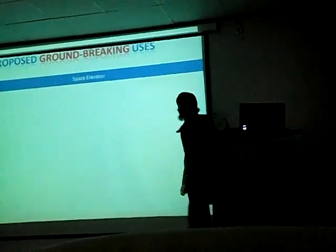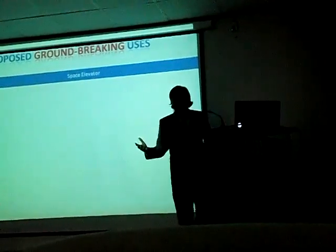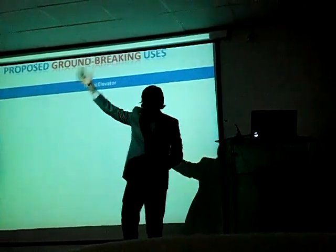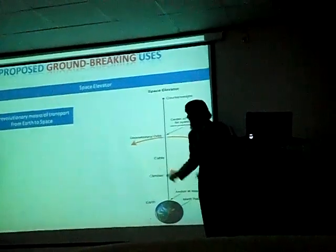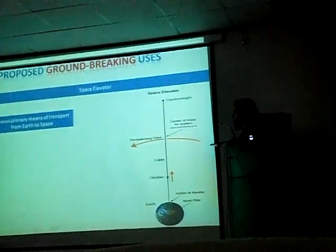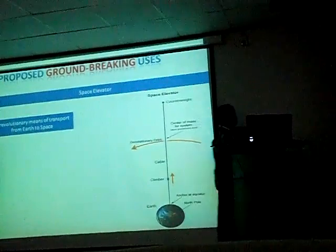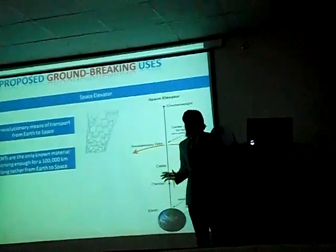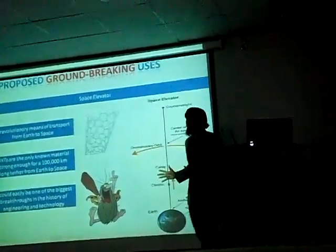Moving forward — I believe all of us have had experience of traveling in an elevator, going up and down a building. Imagine an elevator that could go up and up and up, right up into outer space. Imagine a space elevator — a revolutionary means of transport from Earth to space where you can simply go inside the elevator and go right up to outer space. The problem is that such a huge structure requires immense strength. The solution? Carbon nanotubes are the only known material strong enough for such a structure, and once implemented, this will surely be one of the most important breakthroughs in the history of engineering and technology.